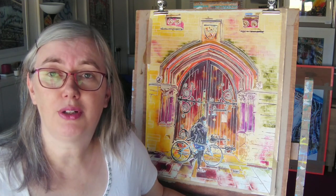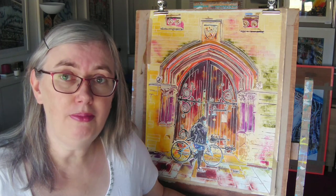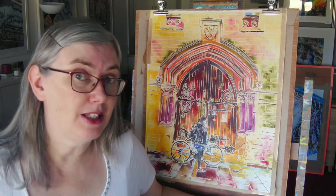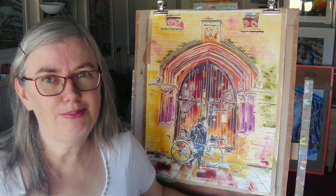That's the Balliol door. If you want to see more of my artwork, check out my website kathireadart.com. I am Kathy Reid and this is my studio. Thank you for watching — see you again soon. Bye!